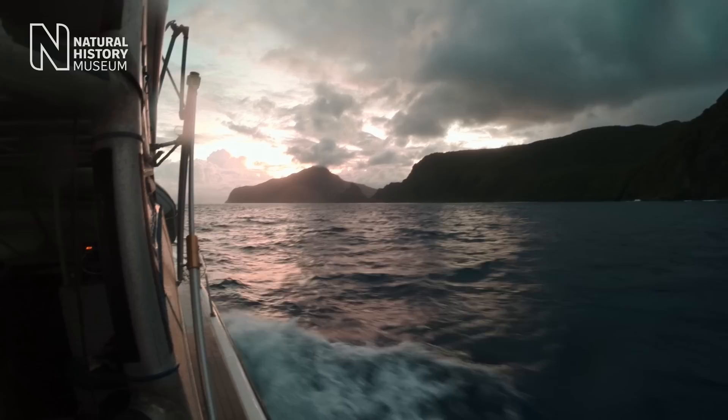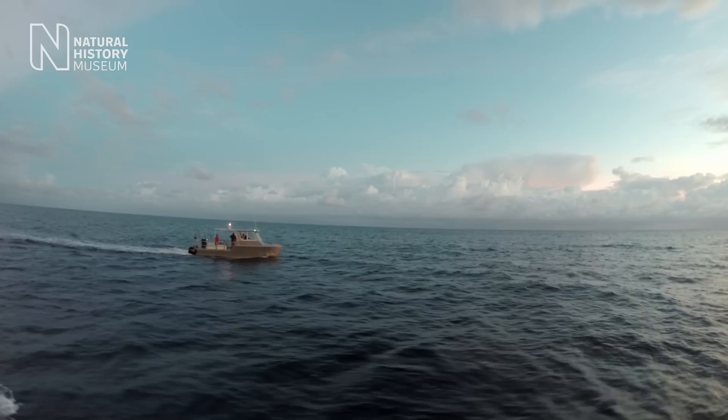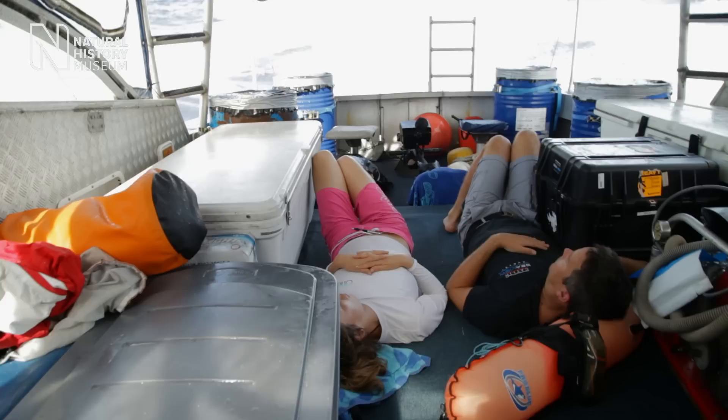Over the last two years we've been doing a global survey of coral reefs all around the world. Now we're here in our 21st country, American Samoa. When I first heard about Tehu, I was really amazed that I hadn't heard of this place before. It's got the largest corals in the world, 13 metres across.